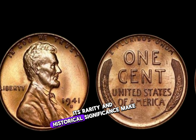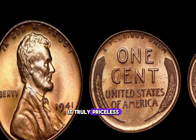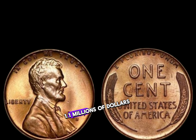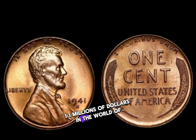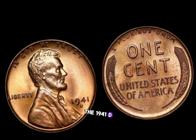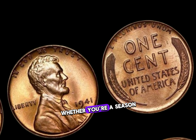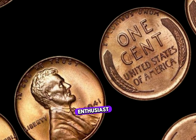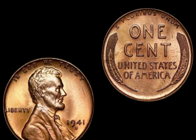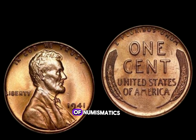Its rarity and historical significance make it truly priceless. Finally, this coin's value in the market is 1.1 million dollars. In the world of coin collecting, few treasures rival the allure of the 1941 D Lincoln penny. Whether you're a seasoned collector or a curious enthusiast, this humble coin continues to captivate hearts and minds, reminding us of the timeless allure of numismatics.